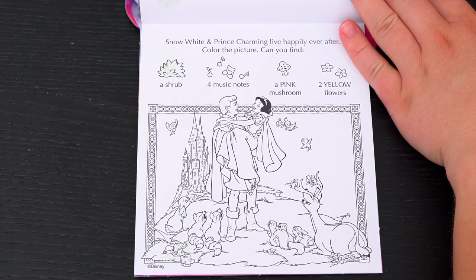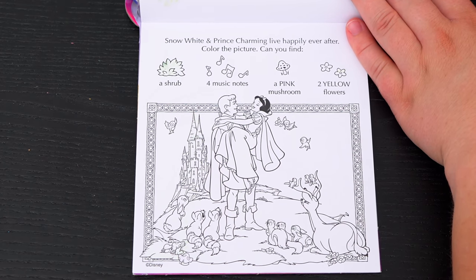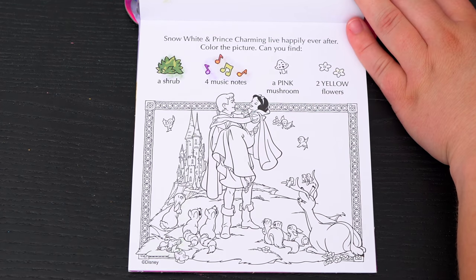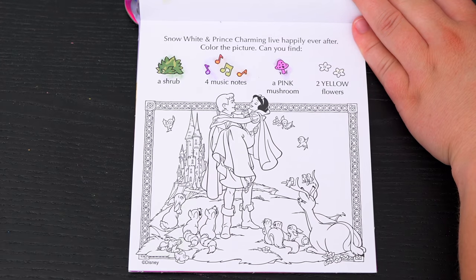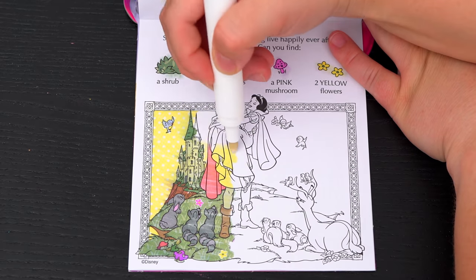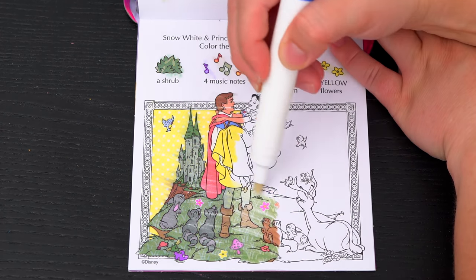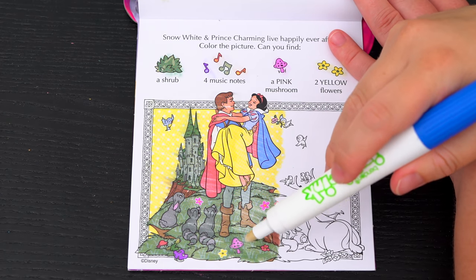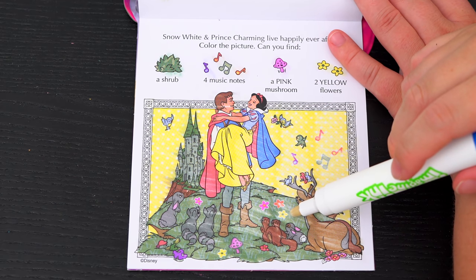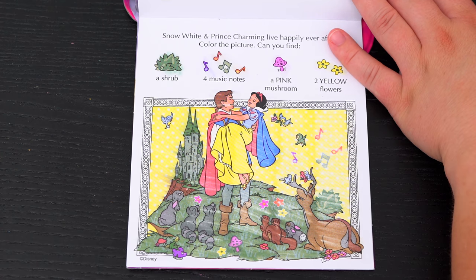Snow White and Prince Charming live happily ever after! Color the picture! Can you find a shrub, four music notes, a pink mushroom, and two yellow flowers? Oh look, here's one of the yellow flowers! And there's the pink mushroom! And there's the other yellow flower, the shrub, and the four music notes! What a happy ending!